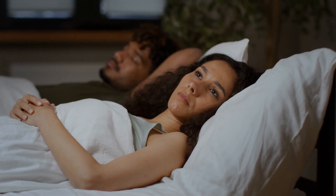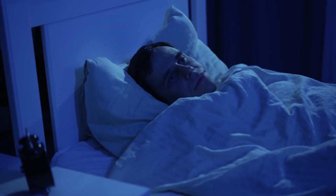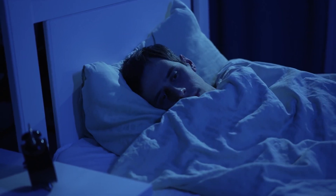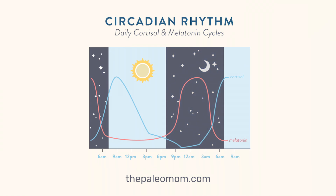Blue light can also help with sleep disorders. A broken or misaligned circadian rhythm can have a massive impact on your sleep and overall well-being — you may be affected if you feel exhausted during the day but then feel wired and alert when you finally get to bed. A decent amount of exposure to blue light during the day can help with alertness and cognitive performance, and even better, it helps re-establish the body's natural hormonal cycles, giving you a boost of cortisol during the day and releasing melatonin at night when it gets dark.